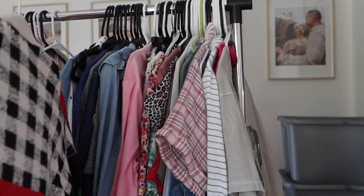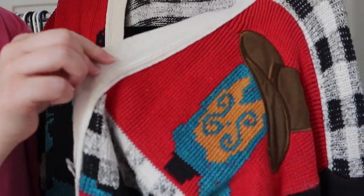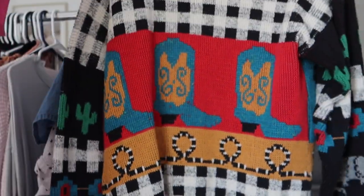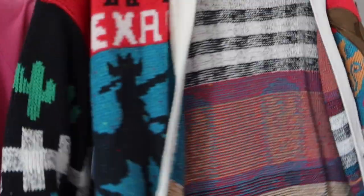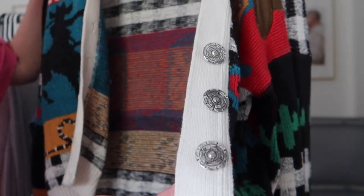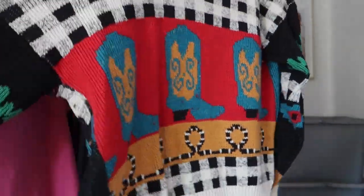Guys, look at this — I found this a few years ago at the thrift store. I need to look up how much it is because it looks expensive. Look at this cardigan — it literally has a boot with a hat on it, cactuses, and an aztec print on the back. It says Texas on it — how freaking cute is that! I never really wear it out in public, I just kind of wear it around the house. Maybe I should wear it out — let me know if I should, because it feels kind of silly but also kind of bougie and cute.